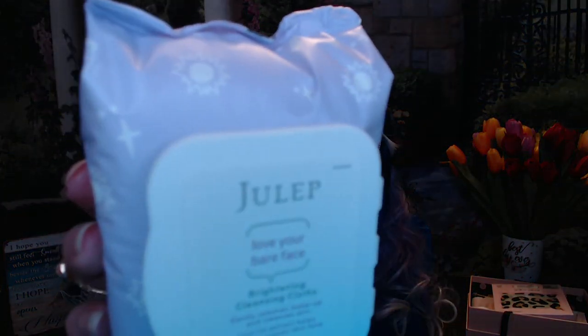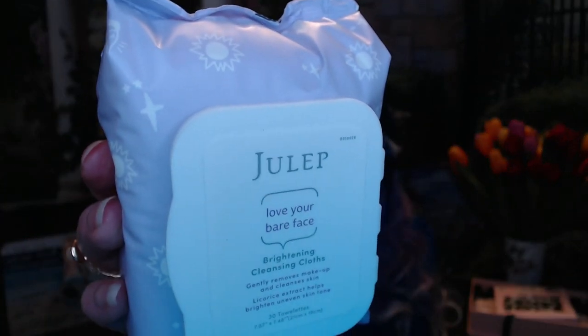So this one had some wipes — Love Your Bare Face cleansing cloths from Julep. I usually don't use these. I did keep one I got from a previous box just in case I do swatches, but I don't do swatches too often. So this will be in a giveaway.